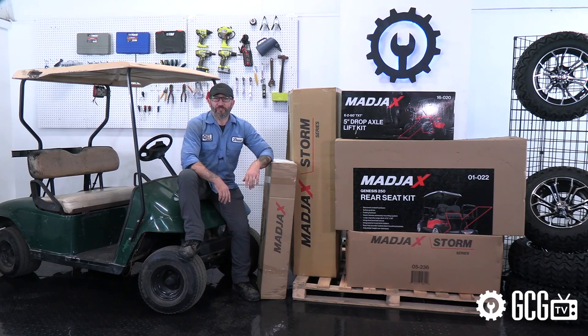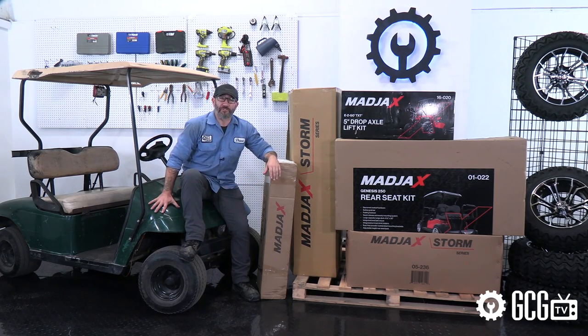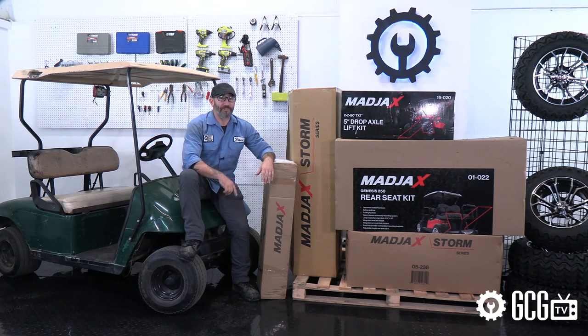For Season 2, we've teamed up with Mad Jaxx to take an EZGo TXT golf course cart to the extreme with some of the coolest custom parts around. The Mad Jaxx brand always delivers and has a great selection of American-made golf cart customizations.